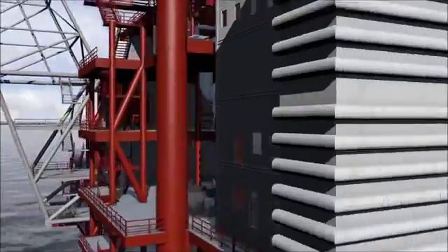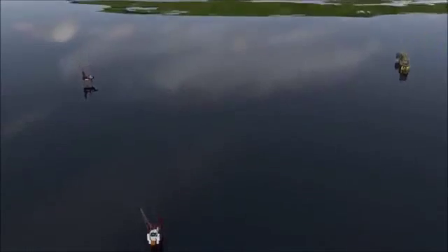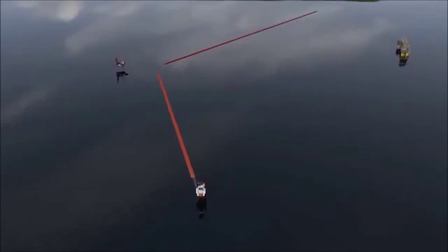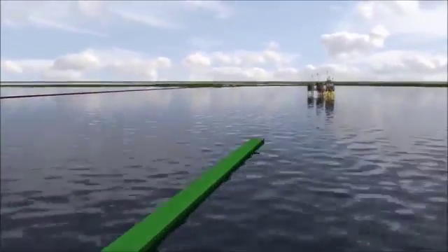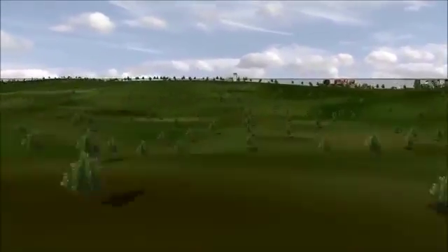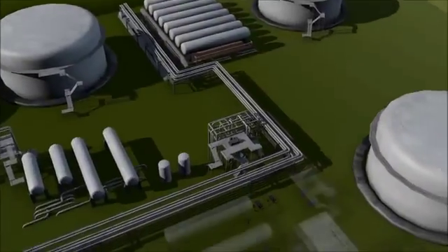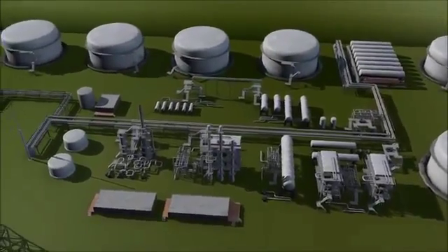The total reserves in the Heira field are estimated at 170 million barrels of oil equivalents. The sales gas will be exported via a new 24-kilometer pipeline tied into the existing gas pipeline to Nybro onshore. The live oil will be exported via a 90-kilometer pipeline to the existing GORM-E platform for further transportation to the oil terminal in Fredericia. In order to handle and process the oil from the Heira field before distribution, the oil terminal will be significantly modified and expanded.